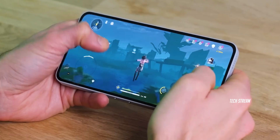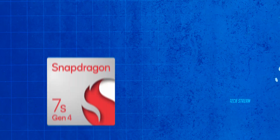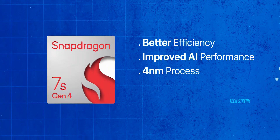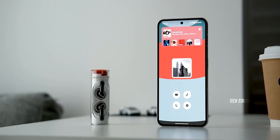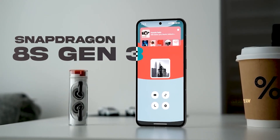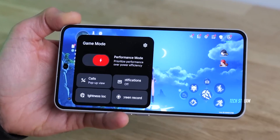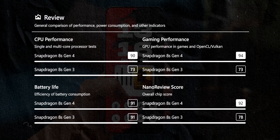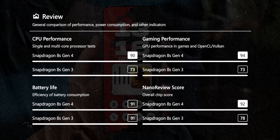If it's the 7s Gen 4, that's still a decent upgrade — better efficiency, improved AI performance, and a 4nm process. But if Nothing goes with the 8s Gen 3, that's flagship territory in a mid-range phone. The 8s Gen 3 is still a very valuable processor in the market, and the Adreno 735 GPU alone would make this thing a gaming beast.